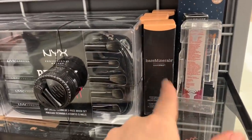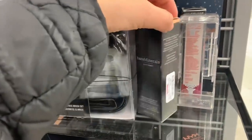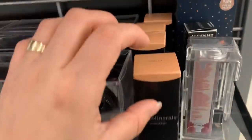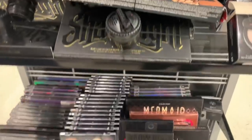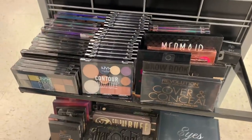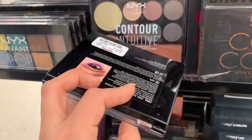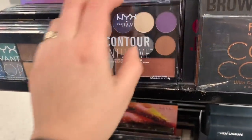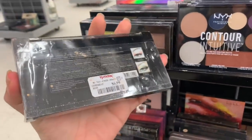They have the Bare Minerals Bare Pro Performance Wear Liquid Foundation for $9.99 — they have shade Camel 17. They also have a lot of the NYX eyeshadow palettes for $8.99, and this one here for $6.99.